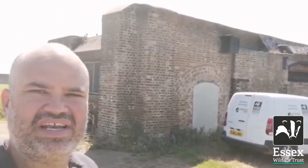Gunners Park is a really interesting site and it has a lot of military history associated with it. As you can see behind me, this experimental casemate was built in 1872-1873 and used to test fire artillery pieces.